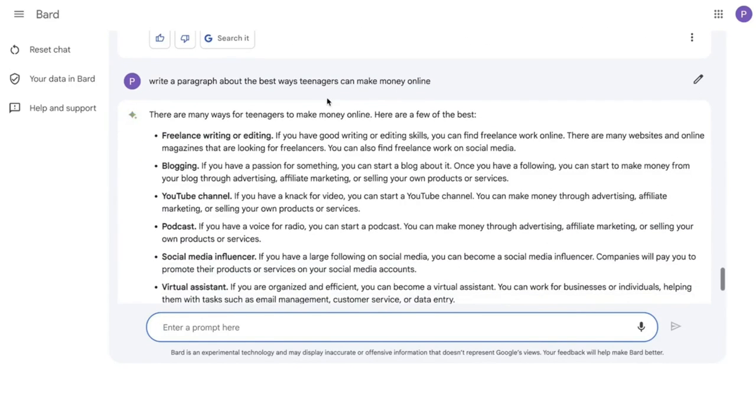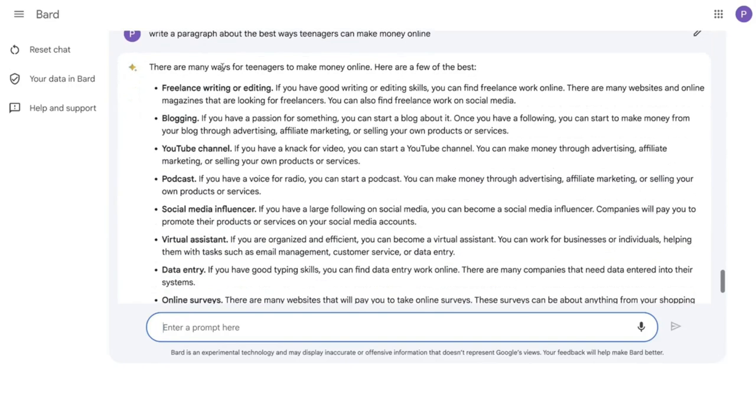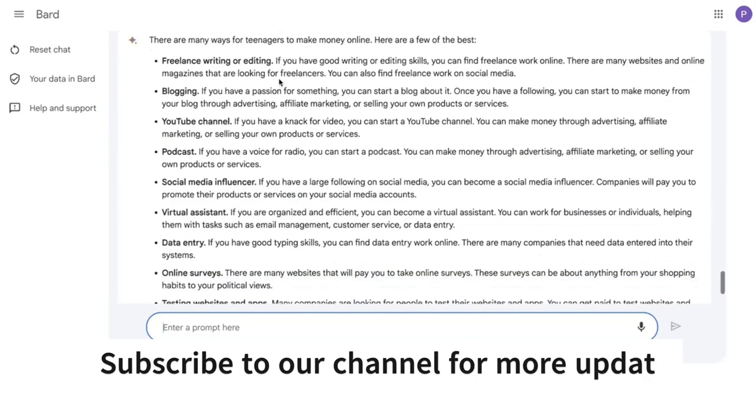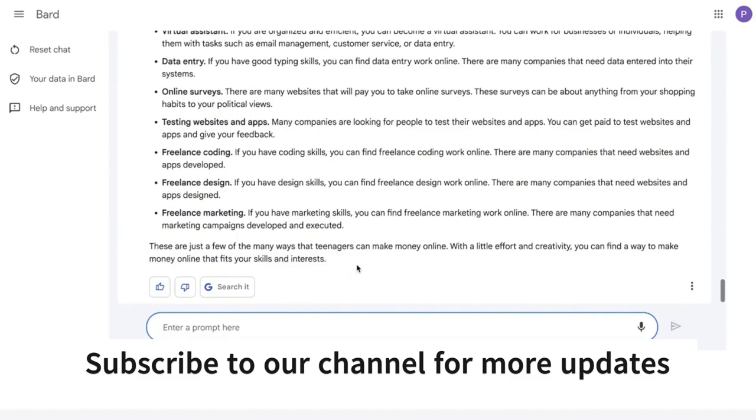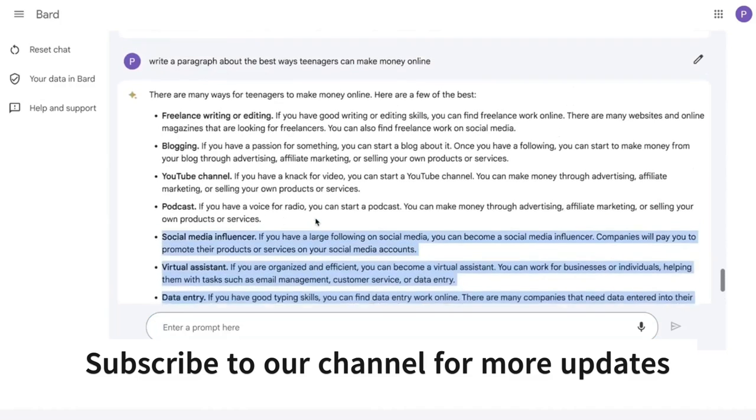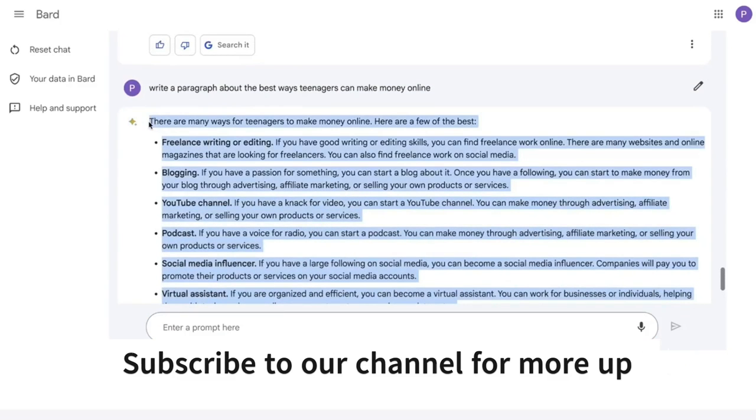For the first input, I've asked BART to write us a paragraph about the best ways teenagers can make money online. And as you can see, there are a couple of ways in which teenagers can make money online, and they actually give us a few different methods that teenagers can use.